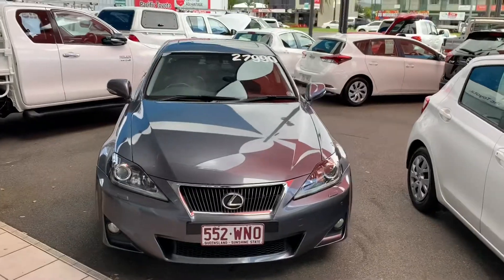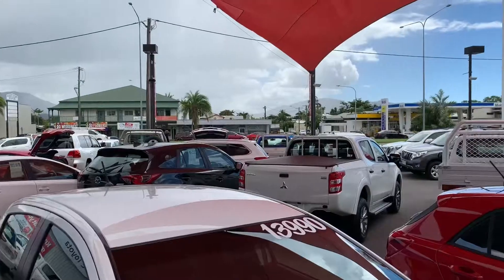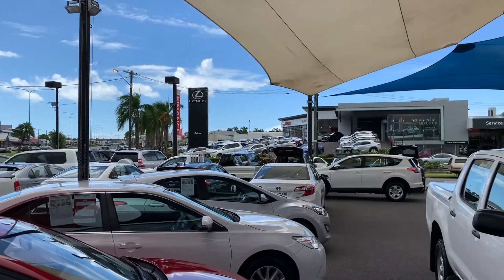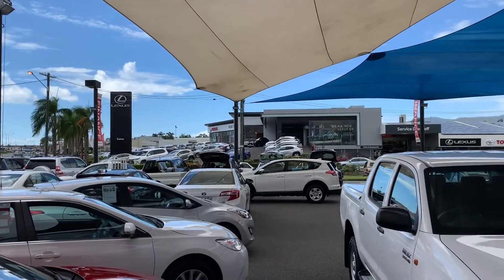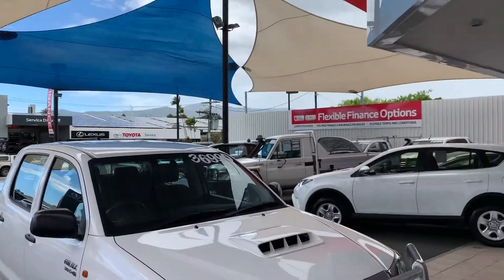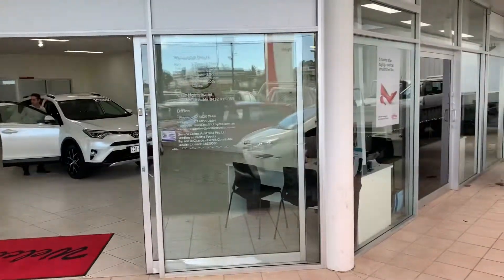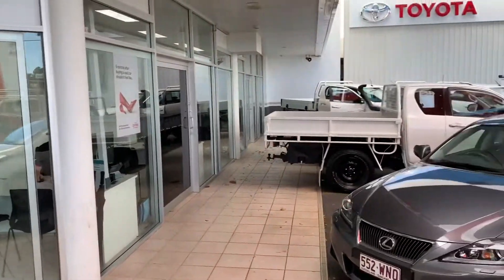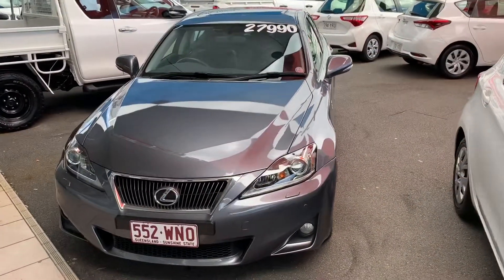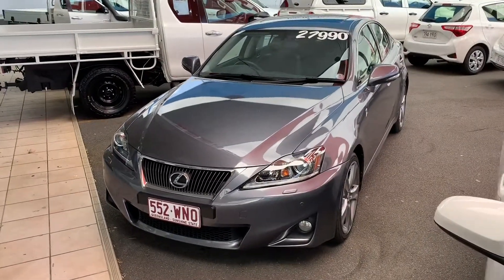Before I jump into the vehicle, I'm going to give you a quick tour of our yard here. This is one of two used vehicle yards we have in Cairns at Pacific Toyota. There's our Lexus and Toyota new showroom up there and our Toyota and Lexus parts and service behind it. This is the showroom where we do all our vehicle photos for used and demo cars. And we've actually just been given the award for number one Toyota used dealership in all of Australia.